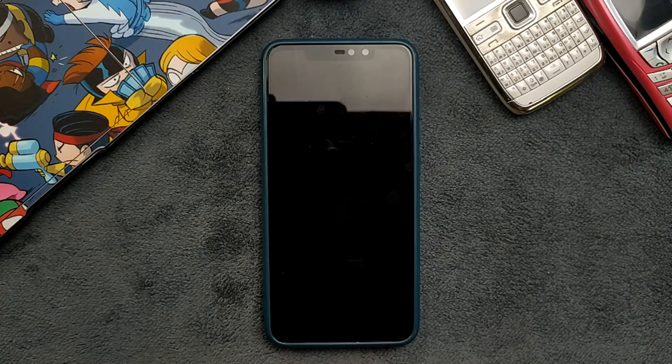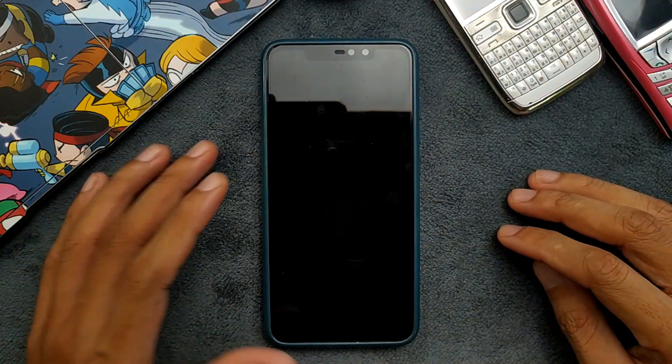Hey guys, welcome back to another new video. In this video we are going to check out another custom ROM for Redmi Note 6 Pro, and this time we have Pixel Experience ROM based on Android 14. This is an unofficial ROM for Redmi Note 6 Pro, as Pixel Experience has not been building any official ROM for this device for a very long time. So let's go and check out how this ROM is.